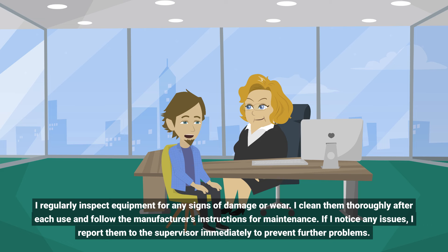I regularly inspect equipment for any signs of damage or wear. I clean them thoroughly after each use and follow the manufacturer's instructions for maintenance. If I notice any issues, I report them to the supervisor immediately to prevent further problems.